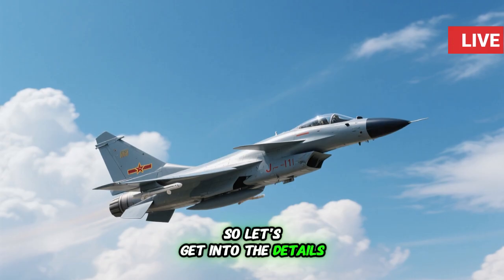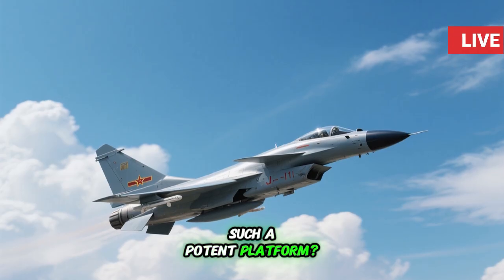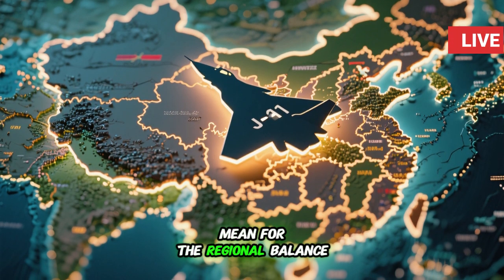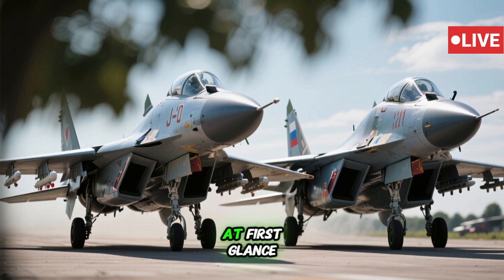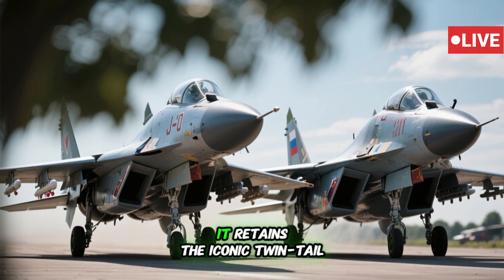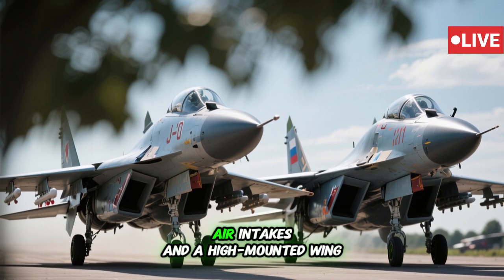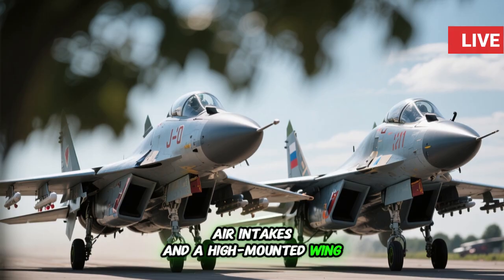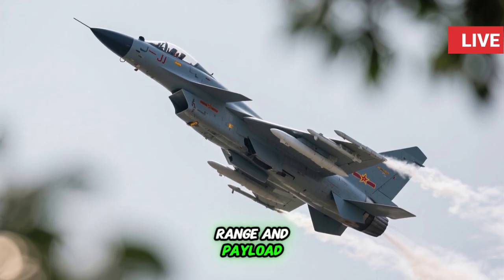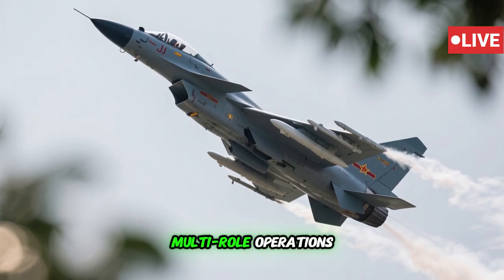So let's get into the details. What exactly makes the J-11B such a potent platform? How has it evolved over time? And what does its presence mean for the regional balance of power? At first glance, the J-11B resembles its Russian predecessor. It retains the iconic twin tail, twin engine configuration with large air intakes and a high-mounted wing. These design features are optimized for maneuverability, range, and payload — key features for a fighter designed for both air superiority and multi-role operations.